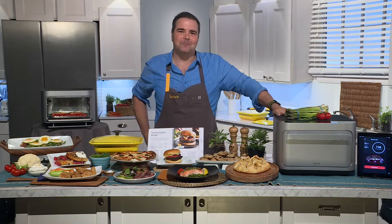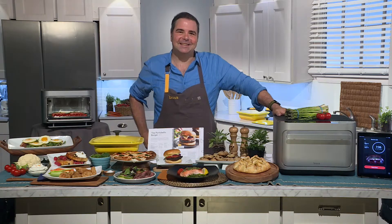Perfect. So where can we go for more information? More information on the Brava? Simply go to Brava.com — it's all over there. Perfect. Thank you so much for being with us today. We appreciate you. Thanks for having me on.